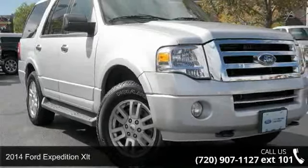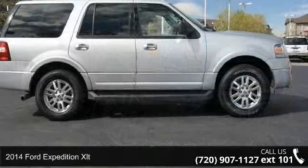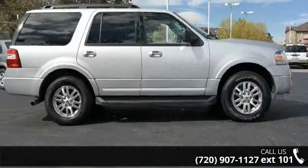Imagine yourself in this 2014 Ford Expedition XLT. If you are looking for a first-rate auto, this one could be yours today.